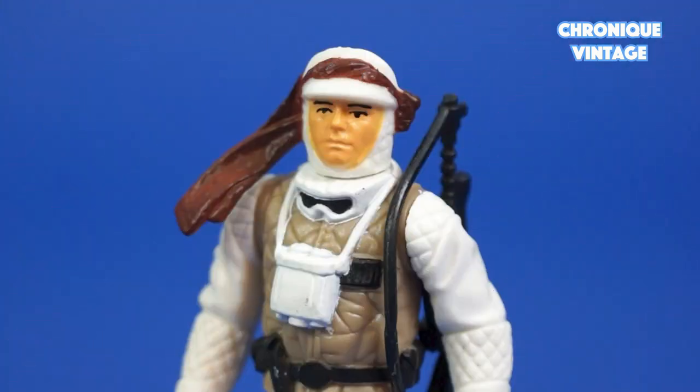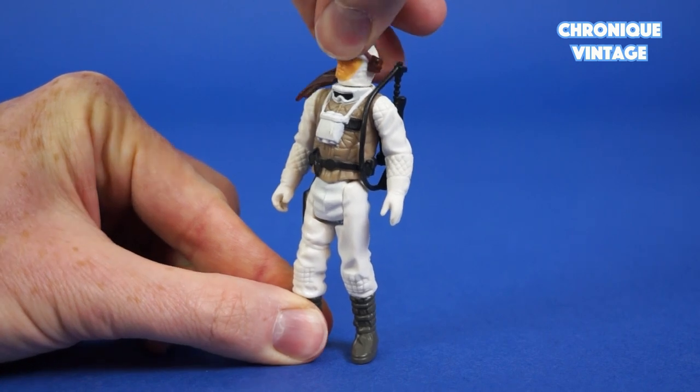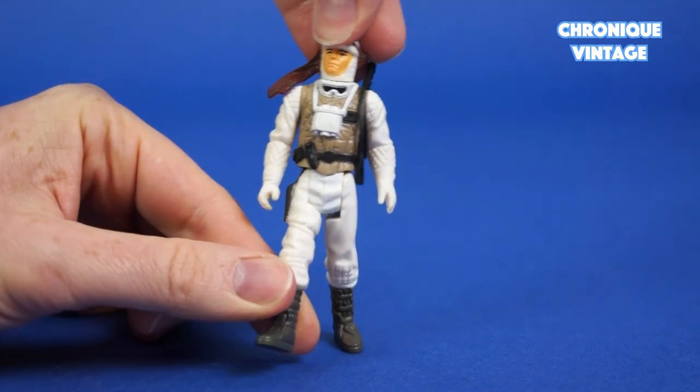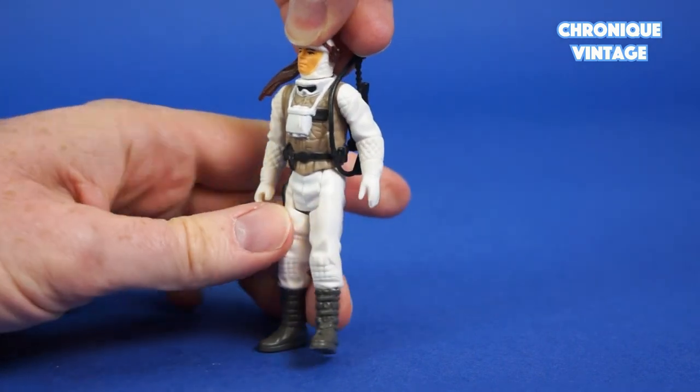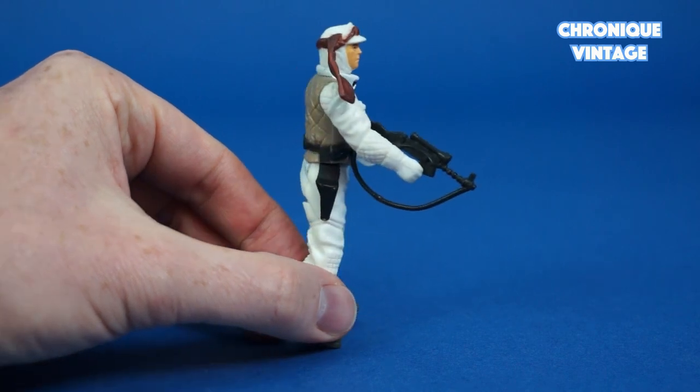Luke Skywalker comes with a well-equipped Hoth battle gear with scarf, laser rifle, and binoculars. His head moves from left to right and right to left, with arms moving from shoulder position, movable legs with peg holes underneath the feet, and he holds his laser rifle in his right hand.